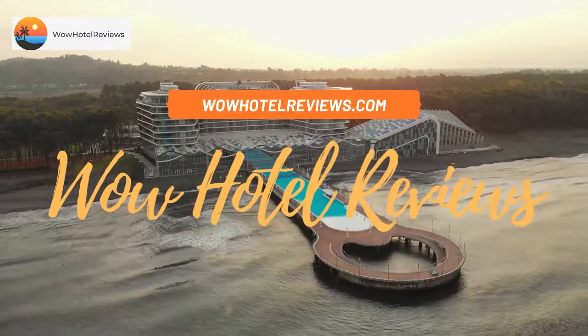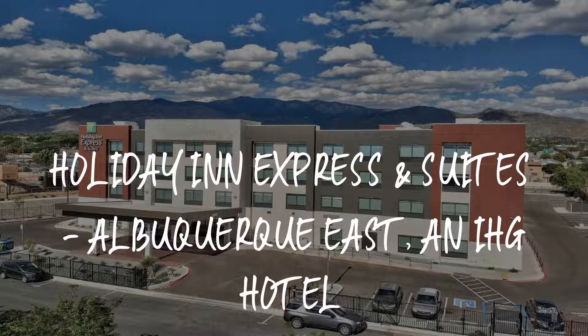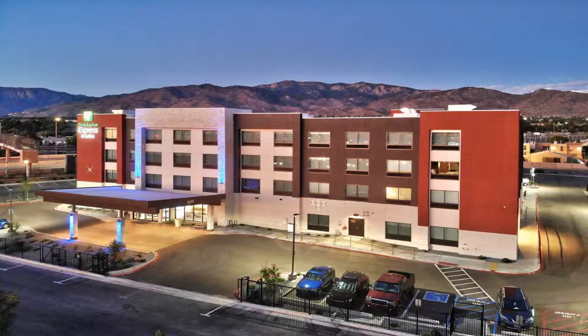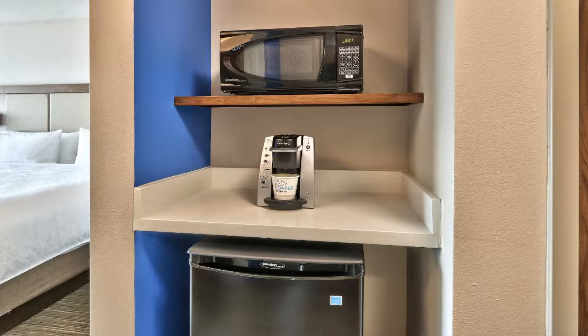Hello guys, welcome to Wow Hotel Reviews. Today I am reviewing Holiday Inn Express and Suites Albuquerque East, an IHG hotel. It's a three-star hotel. Please use our Booking.com link in the description to book the hotel and get special pricing. Some of the most popular facilities are: swimming pool, free Wi-Fi, free parking, non-smoking rooms, fitness center, and a tea/coffee maker in all rooms.